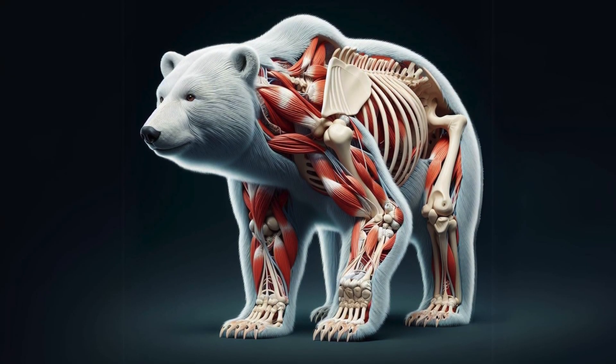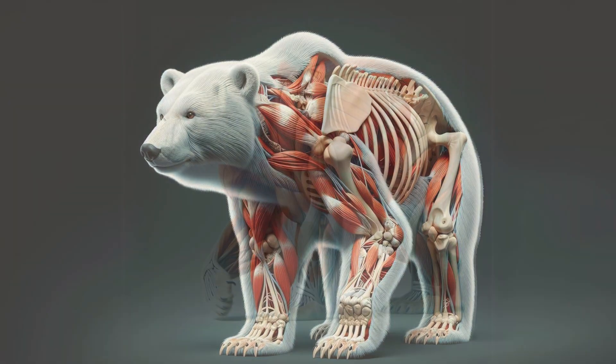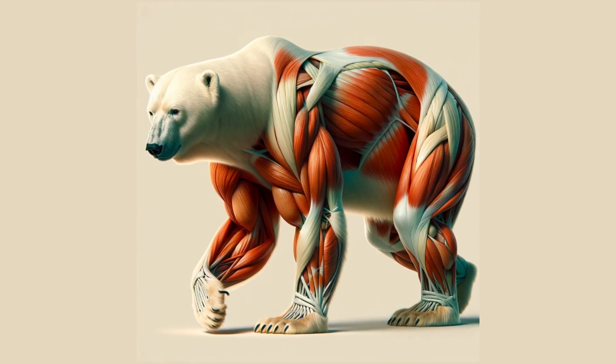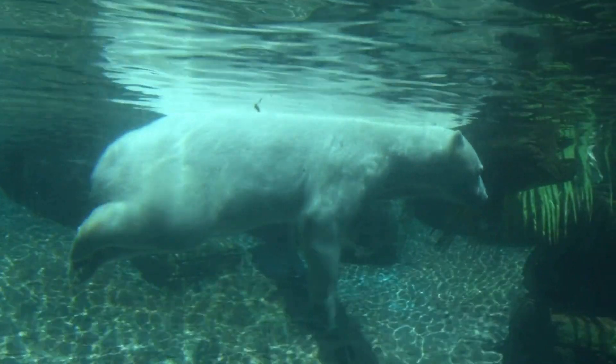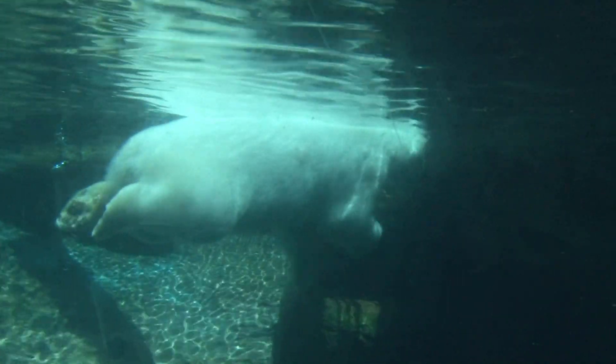At the core of the polar bear's strength lies an extraordinary muscular system. Each muscle, a testament to evolution's design, crafted for power and endurance. These muscles aren't just for show — they're what allow the polar bear to swim hundreds of miles and run at speeds that leave even the hardiest Arctic explorers in awe.